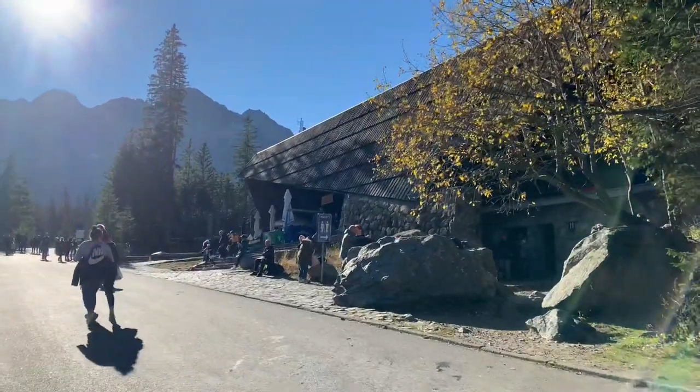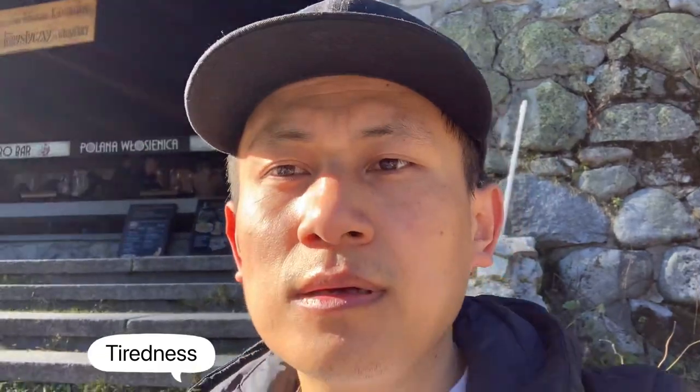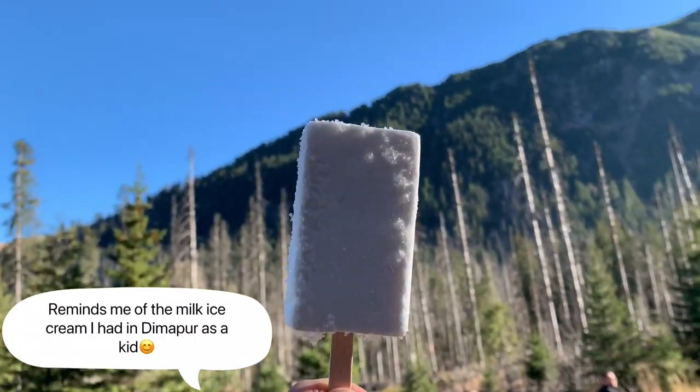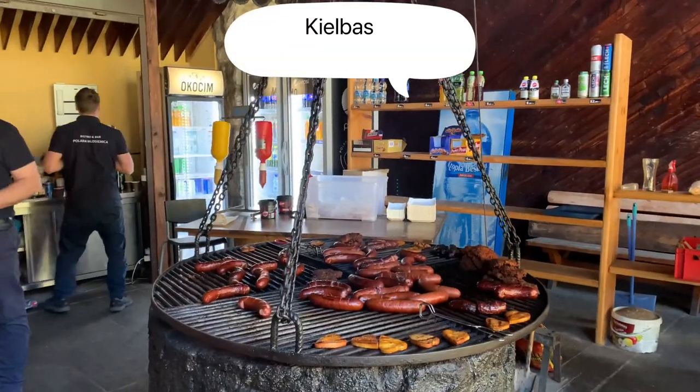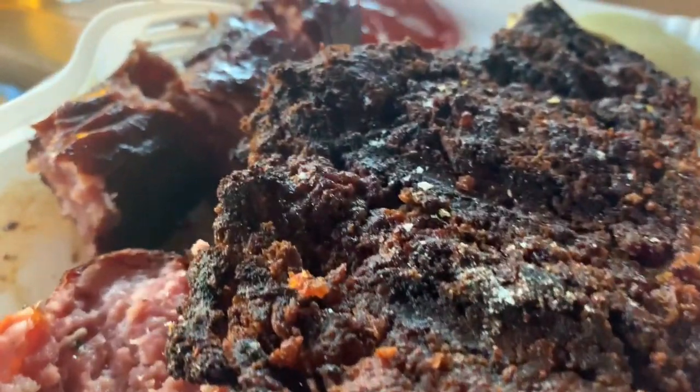We have made it to the checkpoint. I need to put some sugar into my body. I'm going to have kielbasa and I think it's grilled pork chops for lunch. Yummy!